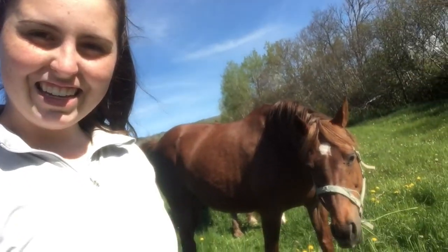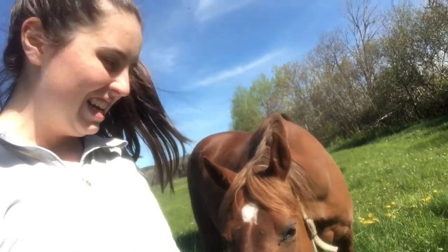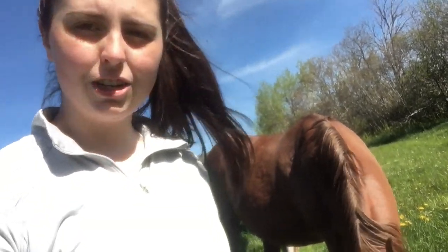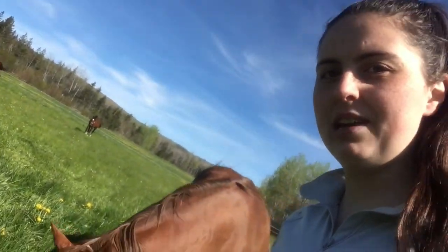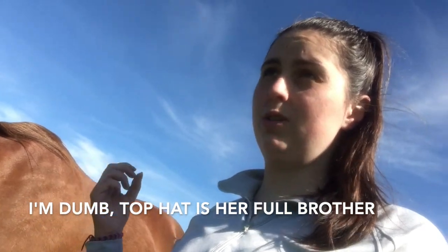This is Sassy, or Sassy Cat. Sassy is half-sister to Aristocat and Top Hat because she is out of Rosedale Top Cat as well. She's also half-sister to Top Hat and Mayfair because they're both out of the same mom, Cricket, who is an Arabian. Sassy doesn't always live up to her name, but every once in a while she can be a bit sassy.